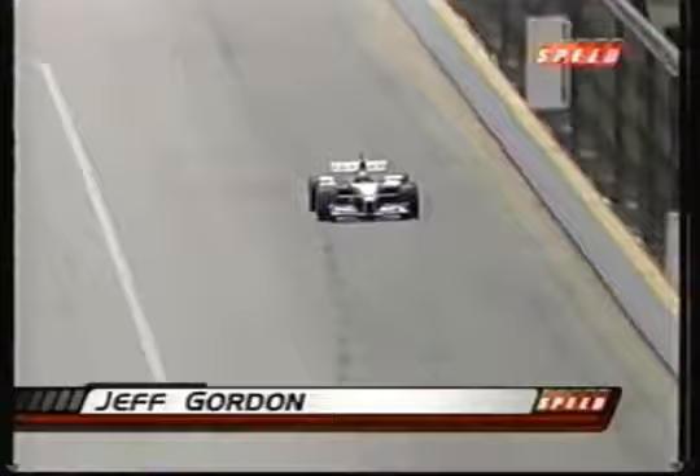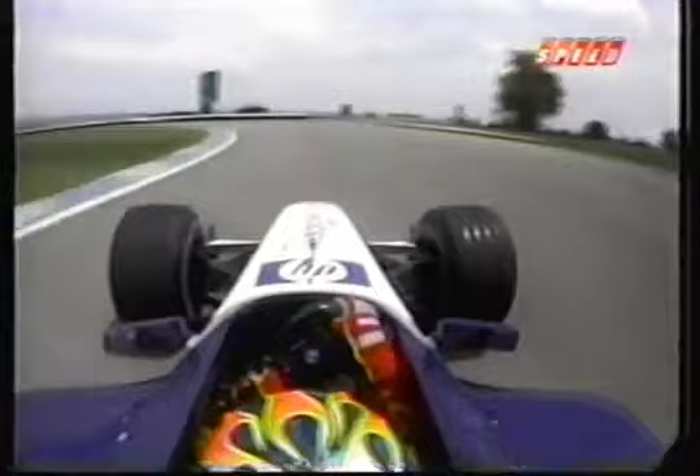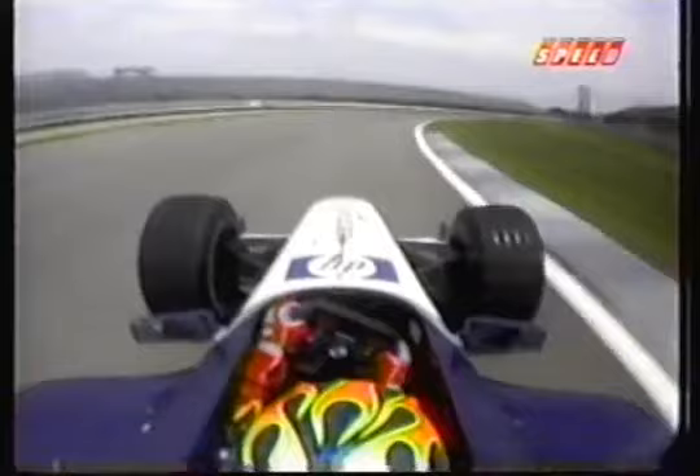Already you can see the difference with Jeff — much more on the pace. He's still going well under race pace, but the confidence is building already. And this would be one of the few Formula 1 tracks where there are no real elevation changes.